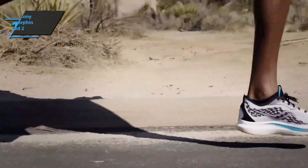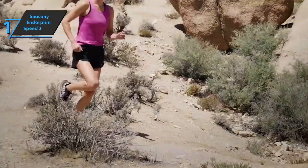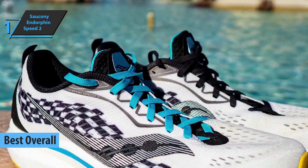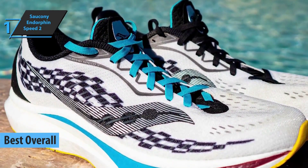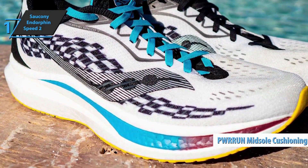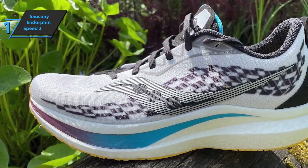Finally, we present the Saucony Endorphin Speed 2, which quite rightly took the title of the best overall running shoes available on the market in 2022. Unlike the Endorphin Pro, the Speed Series does not use a carbon plate. Instead, it features a full-length nylon plate that, combined with Saucony's PWR Run midsole cushioning technology, aims to offer a comfortable feeling of response underfoot.